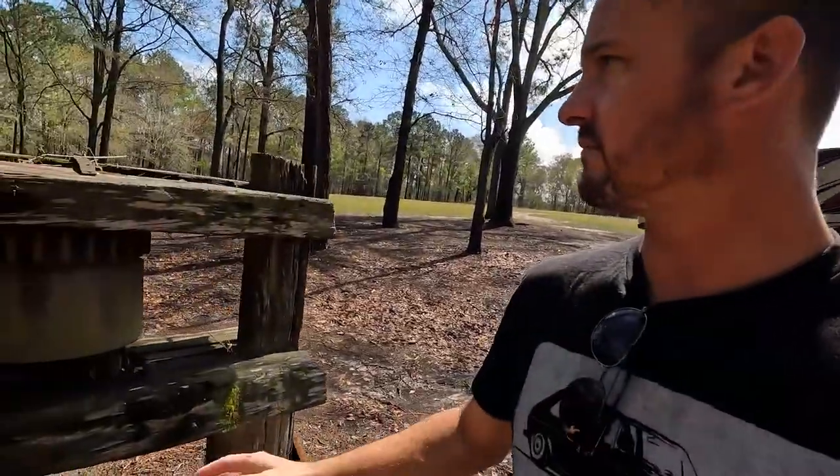Hello everybody, welcome back to the Bison Track YouTube channel. Today we have a little bit different backdrop — I am at a farm in the middle of nowhere, rural Georgia, and it's absolutely beautiful. You can see we've got the rig back behind us here, and I have the sugarcane mill crush thing — I don't know how old it is, but it's old. The place is absolutely beautiful.